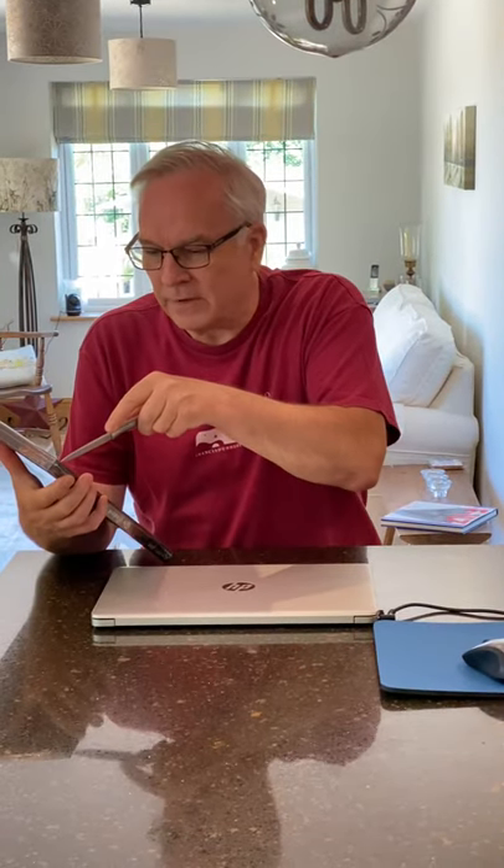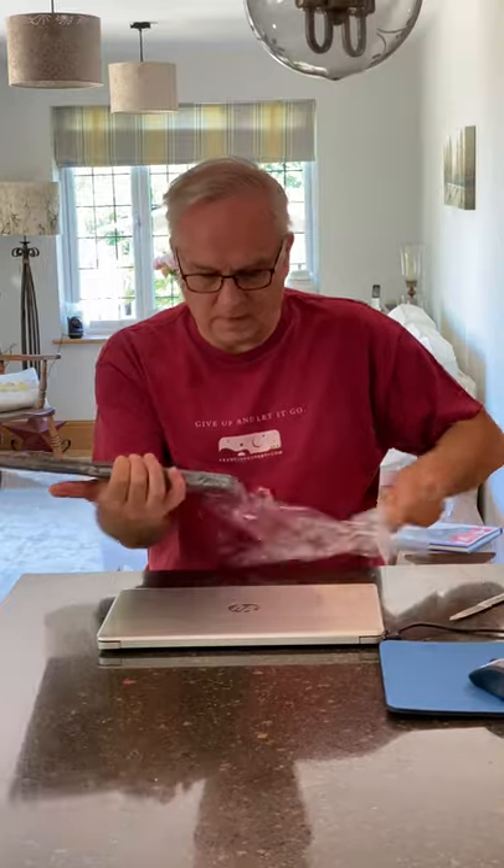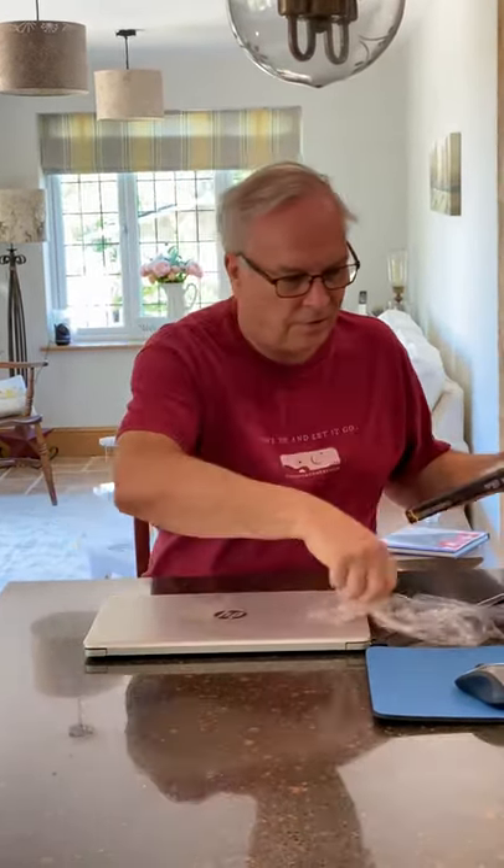I'm going to do it very carefully with a knife - this is probably the best way to do it. A sharp knife down the back edge and then nothing subtle about ripping that off.